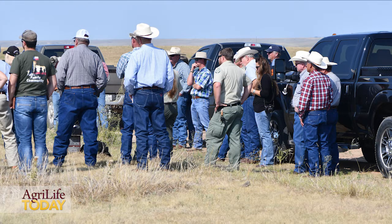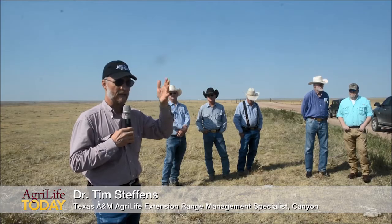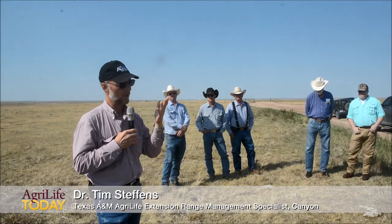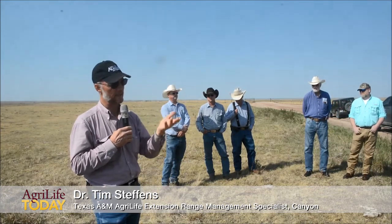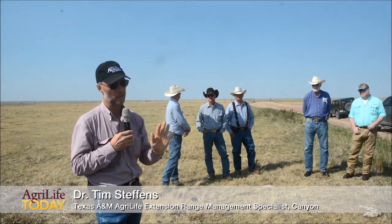What I want to talk about primarily is plant responses and water. We can't do anything about how much water falls, but we can do a lot about how much water gets in the ground, how long it stays there, and whether it gets evaporated out or runs through a plant first.